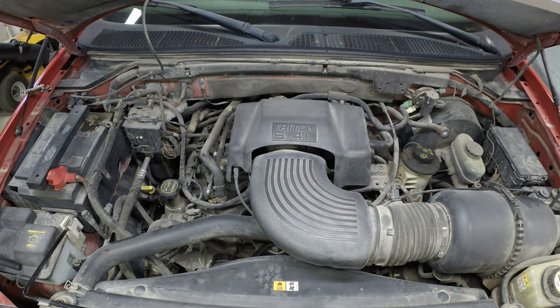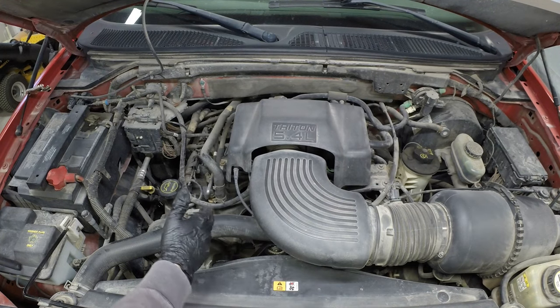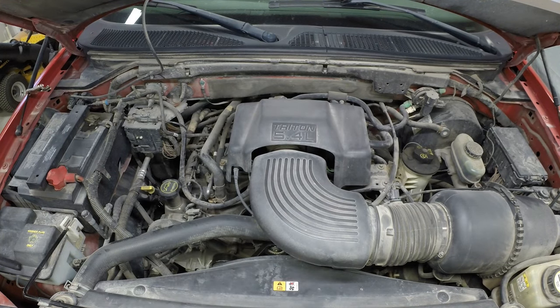The third thing on my list of common issues with the 5-4 is going to be lean codes — that's P0171 and P0174. It just means you've probably got an air leak somewhere. When you have a lean code it's usually a vacuum leak. The PCV is a really common place it happens on these engines, but it could be any of the vacuum hoses, where the intake attaches, an intake manifold gasket — a lot of different things could cause it.